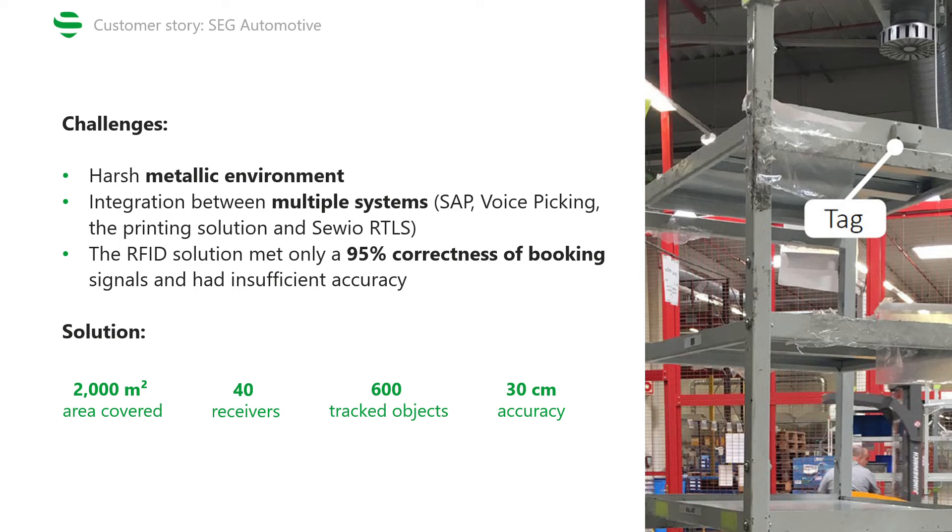Last but not least, like with most industrial projects, one of the challenges was dealing with the harsh metallic environment. To meet all the needs of this project, our solution covers an area of 2000 square meters, using 40 receivers, and we're tracking 600 galvanized stacking pallets equipped with Savio tags, with a 30 centimeter accuracy.